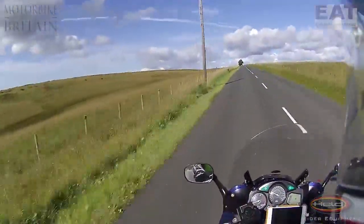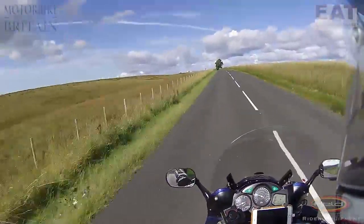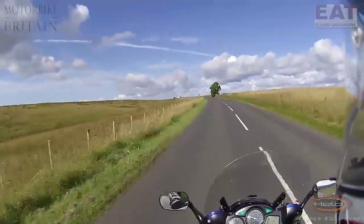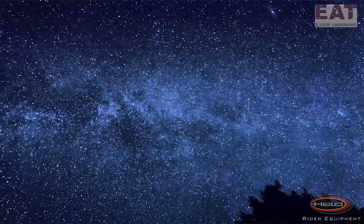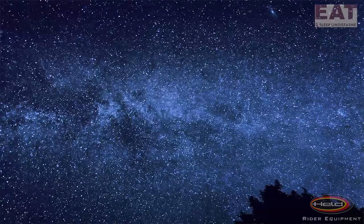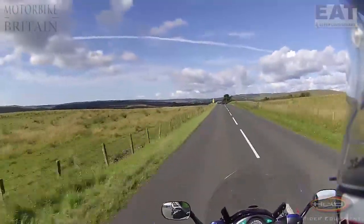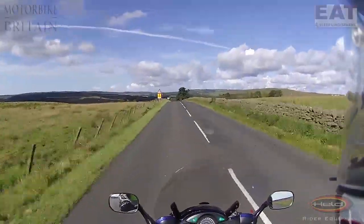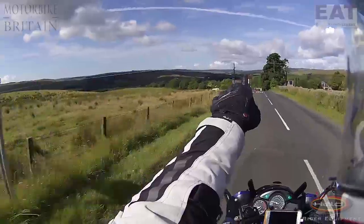This area here is known as one of only two in the country, I believe — an area designated as a dark sky area. Because the light pollution is zero. And on a clear night, well, you'll have to come to find out. But that's where we're heading — up there, look.